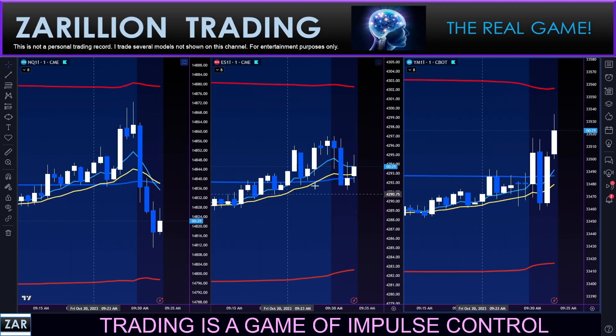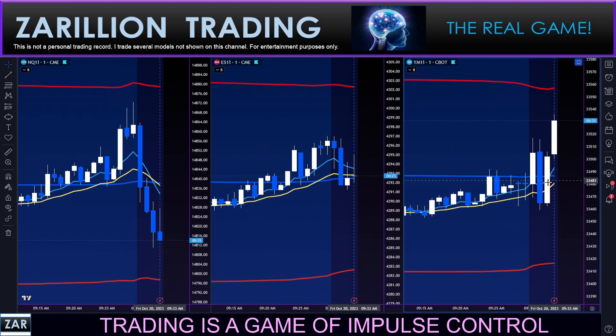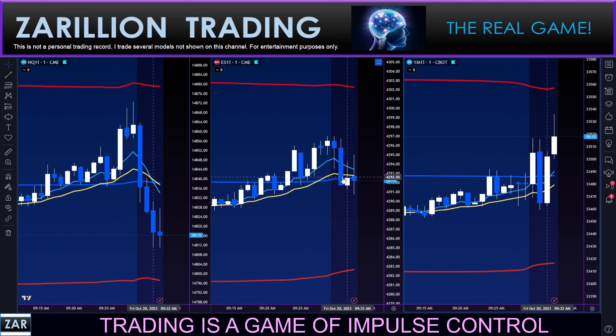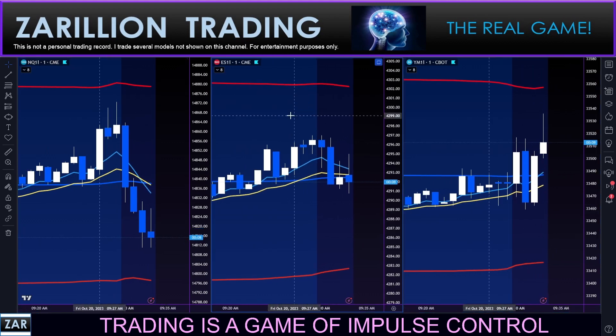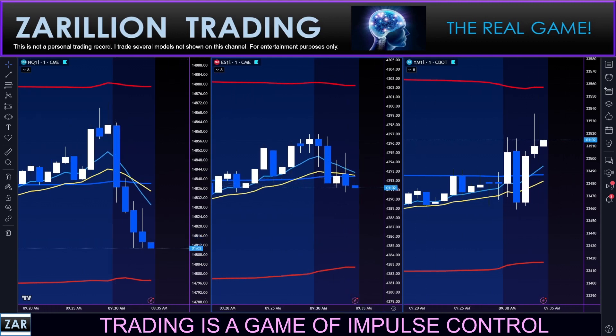We have a divergence here — Nasdaq dropping, Dow rallying after some consolidation, and the S&P as often is the case somewhere in the middle with some indecision. The Nasdaq is definitely showing some weakness out of the gates. We'll keep our eye on it — I'll put you on pause and bring you back as things develop.